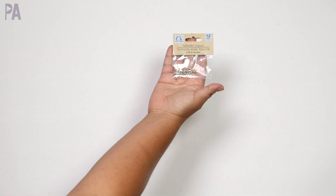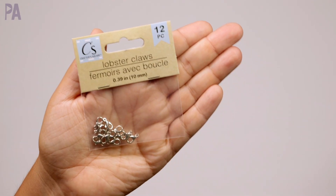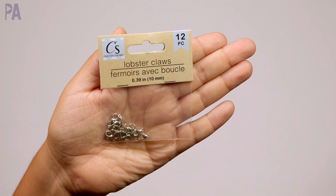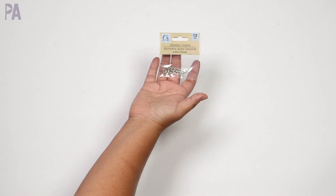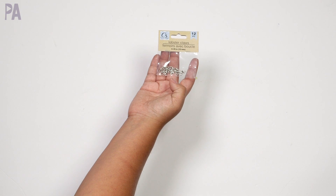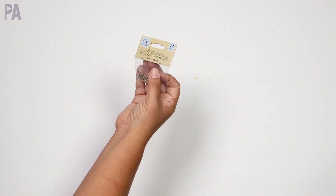In the craft section I got some lobster claw pieces — we're putting together a jewelry making kit, and this week we're actually going to a class for making jewelry. I got 12 pieces of the lobster claws, and I've also seen O-rings there so I grabbed those too just to have on hand.